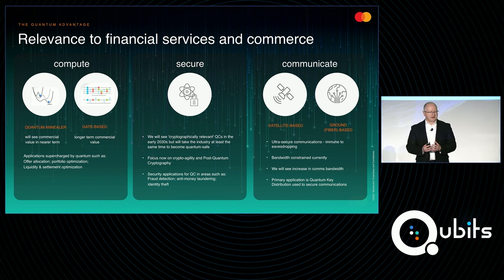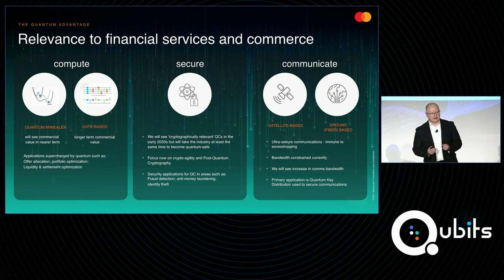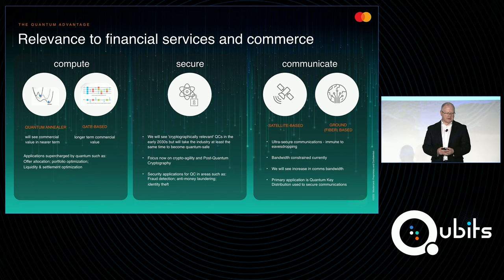On the compute side, we've heard Alan talk about the two different architectures — the annealing and the gate-based. Within MasterCard, we're certainly interested in both. We believe that quantum annealing will show near-term results and will be closer to getting commercial advantage for MasterCard and for our customers. But we also see the gate-based approach will deliver longer-term commercial value, and we continue to track both approaches.